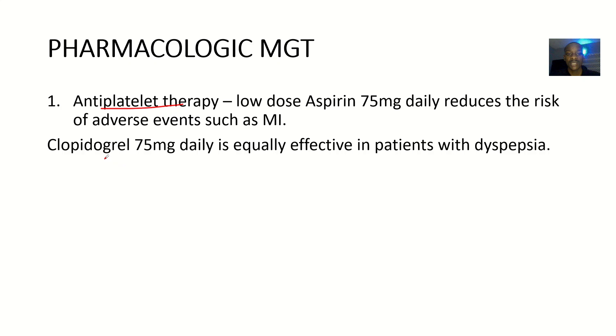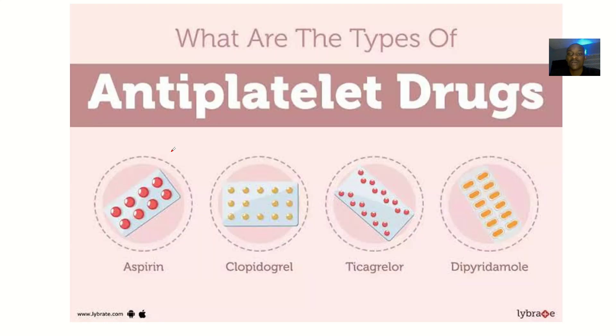So antiplatelet therapy — aspirin. Then the next drug you can give for antiplatelet is clopidogrel, about 75 mg daily. It is equally effective in patients with dyspepsia. This is antiplatelet therapy. So we spoke about aspirin, we spoke about clopidogrel.